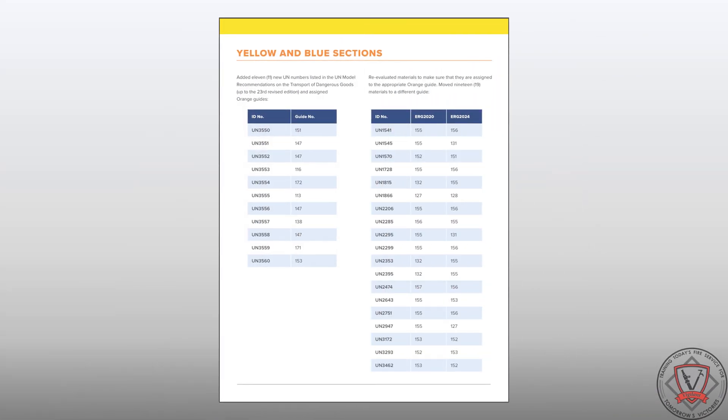Multiple updates have also been made to the yellow and blue sections. Eleven new UN numbers have been added and listed in the UN model recommendations on the transport of dangerous goods. These new listings have all been assigned orange guides. During the latest revision, all materials contained in the ERG were evaluated to ensure they were assigned to the appropriate orange guide. As a result of this evaluation, 19 materials were reassigned to a different guide.